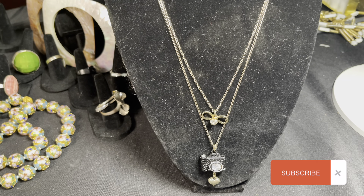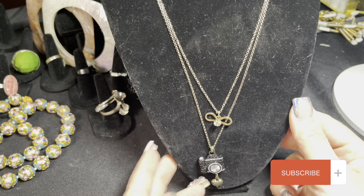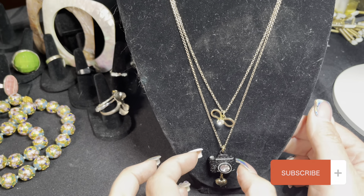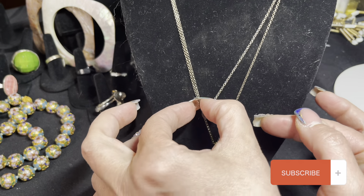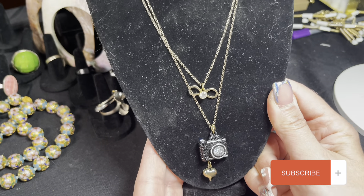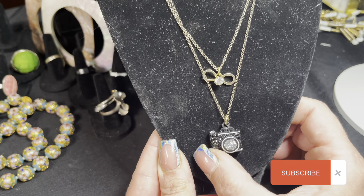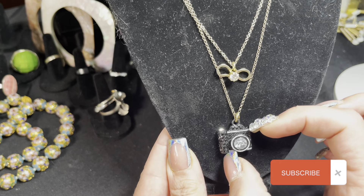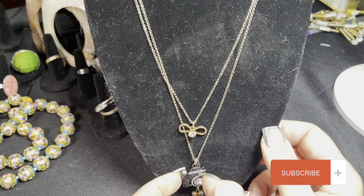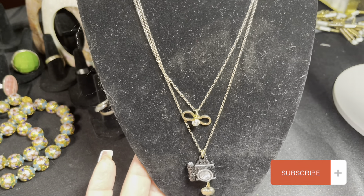The live auction is on Thursdays at 8 PM Eastern, and tomorrow is Thursday, June 1st. For the first item we're going to be doing this really adorable Betsy Johnson little camera double-strand necklace. The camera is encrusted in cute little rhinestones and the main lens is a rhinestone — it's an adorable double-strand piece.